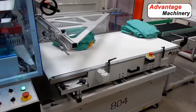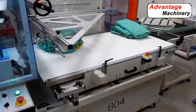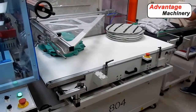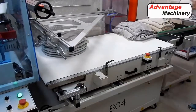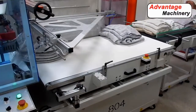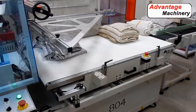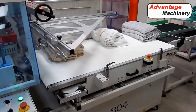Here you'll see our automatic L-bar sealer model 804. This is very similar to the 803 — it's the same type of machine except it has a larger seal area, so you can do a larger length and a larger width. The client that bought this machine was able to justify this investment with the savings from using stretch film and their labor savings — the machine would pay itself off in less than a year. They were also able to increase output and get more product out in a shorter amount of time.